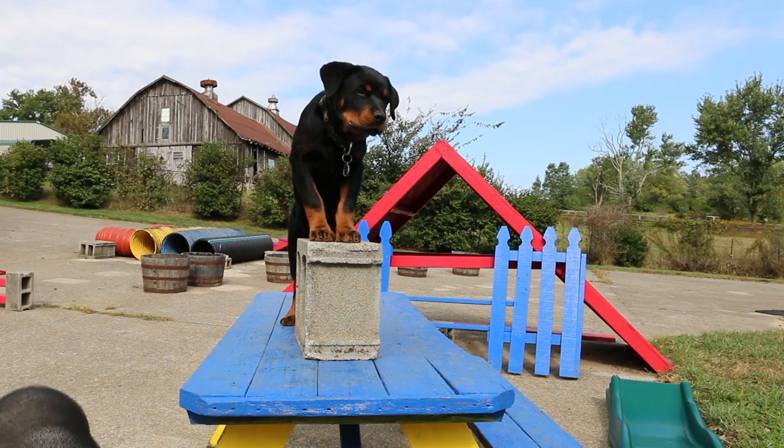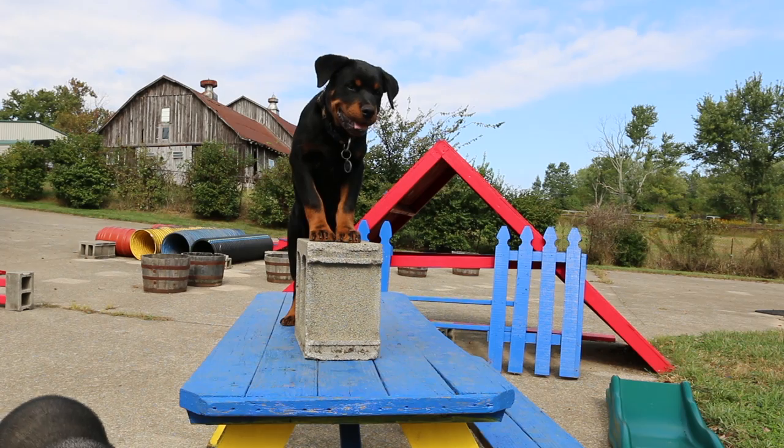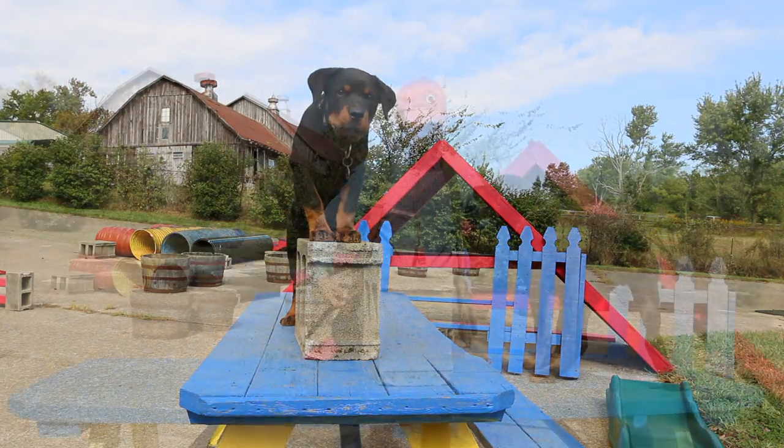Look at Mac. He's sitting on that picnic table, and I thought, well, I'll make this a little bit more interesting. So I reached down there and I grabbed me a concrete block, and I put it up there. I thought, well, maybe I can get Mac to stand up on this block. And it wasn't long until I decided to see if I could get Mac to climb over the block.